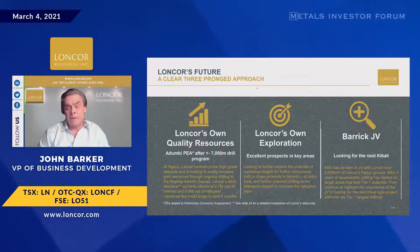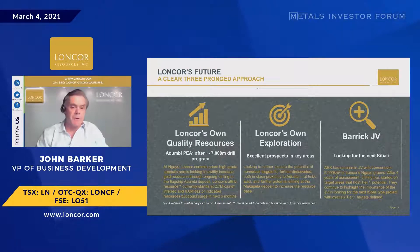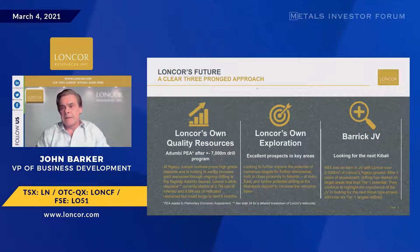Beyond that, close to Adambi, we've got some very interesting early-stage exploration. And then there are other areas which historically have had great results, which we want to put some holes in the second half. And then finally, the thing that many juniors would put first, but for us it's moving down the pecking order a little bit: the Barrick JV.